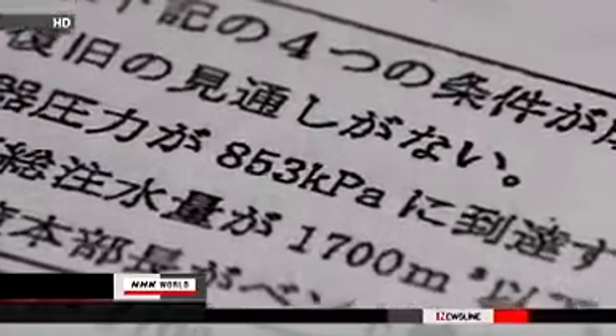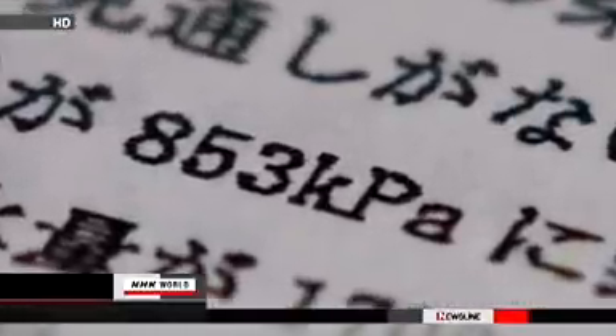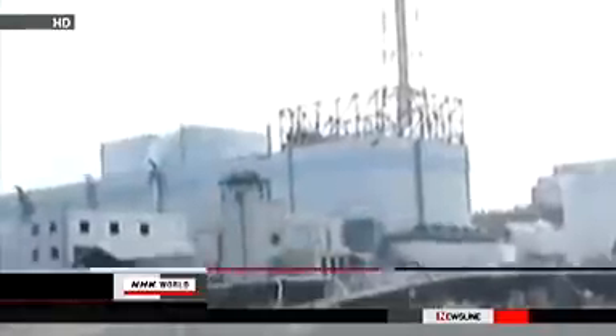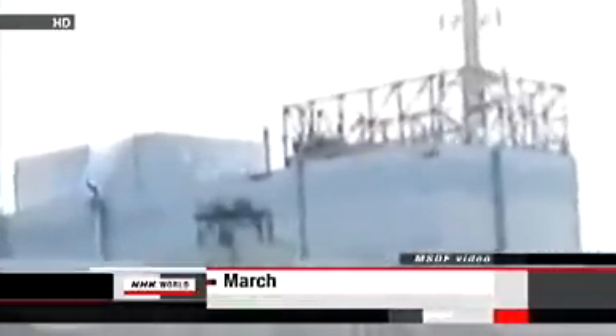Venting is necessary to prevent the vessel from being damaged, which could lead to the leakage of a large amount of radioactive substances. The manual NHK has obtained shows that the pressure inside the vessel was close to the level that requires venting 13 hours before the explosion occurred.